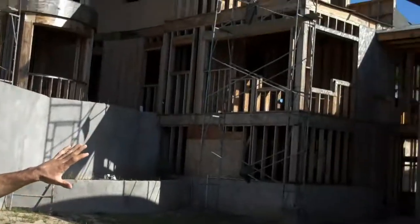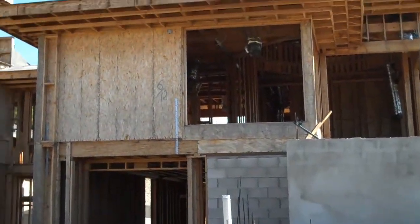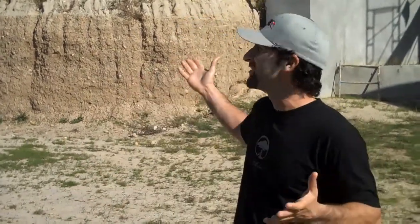It's got this amazing master suite on this side with its own two-car garage. It's got a spot for an elevator in this house. A lot of the rough electrical has been started, the rough plumbing has been done, but there's no roof. You can see nothing's been finished here, so we've got a lot of work.